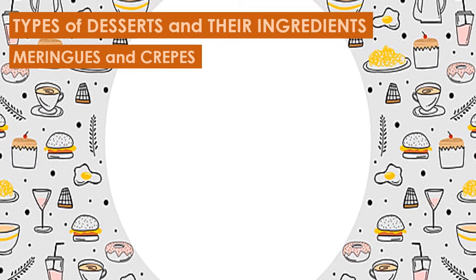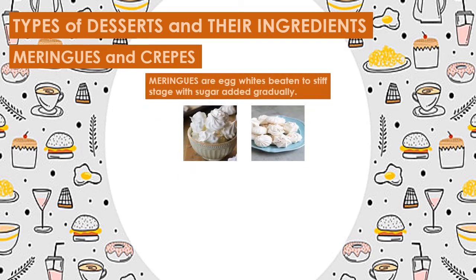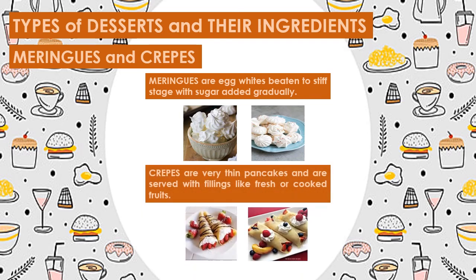Fourth, we have meringues and crepes. Meringues are egg whites beaten to stiff stage with sugar added gradually. They are dropped on greased cookie sheets using a pastry bag and baked until light gold in color. Crepes, on the other hand, are very thin pancakes and are served with fillings like fresh or cooked fruits — for example, mangoes, peaches, and strawberries — with whipped cream, custard, or chocolate cream.